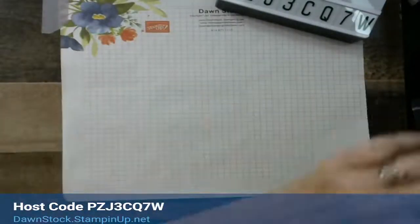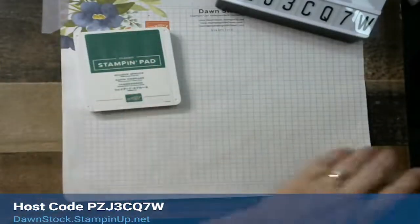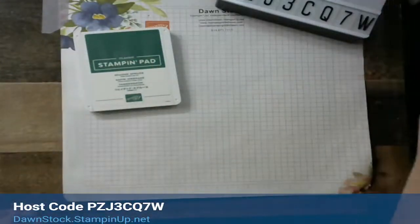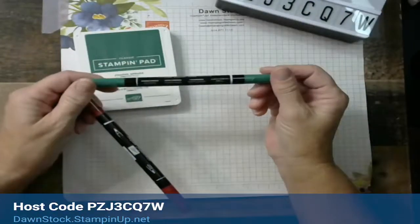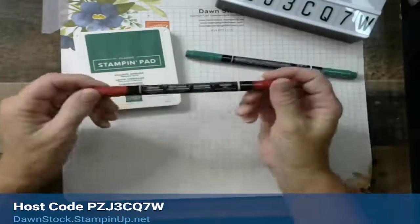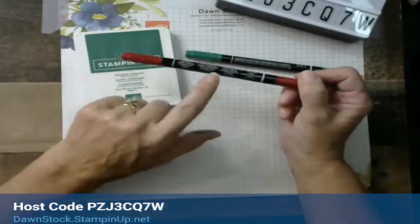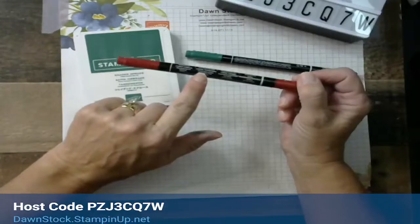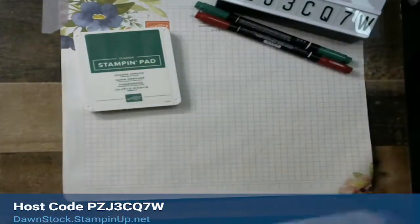You're going to want your Shaded Spruce stamp pad. I'm also going to use my Shaded Spruce marker, and I prefer Cherry Cobbler — if you'd rather use Real Red, that's fine too. I do have to re-ink my Cherry Cobbler marker, so you're actually going to get to see how to re-ink it today.